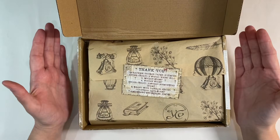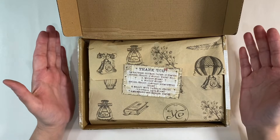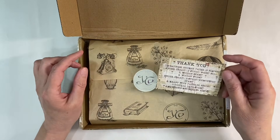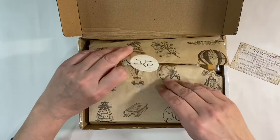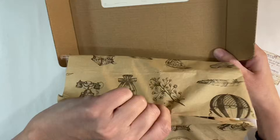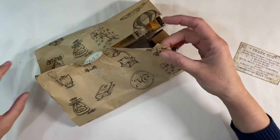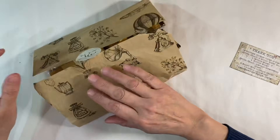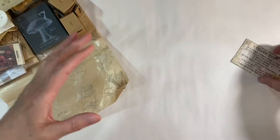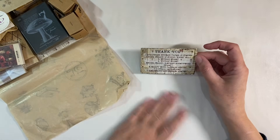Hello everyone! I've got the October 'Your Creative Studio' subscription box to share with you today. I know we're well into November, but because these come from the US it takes quite a while to reach me here in the UK, so I'm always late with these. You will never be able to get hold of the current subscription box because they're so popular they sell out really quickly, but this will give you an indication of the types of things included in the boxes.